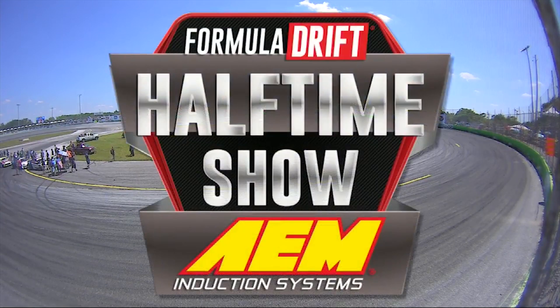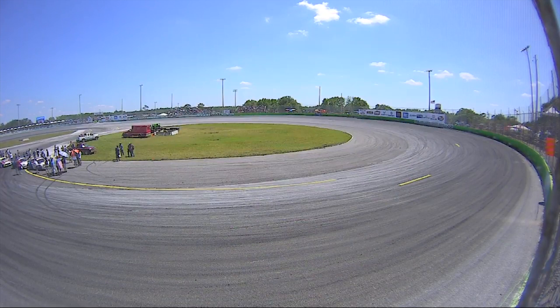Hey, and welcome to the Formula Drift Halftime Show brought to you by AEM Intakes. My name is Sam Malvin, I'm Paco. And instead of Corey Hossford, our other host, we actually have someone filling in for him — it is Chelsea Denofa, Formula Drift driver, RTR Mustang. He is with us in this tower. And Chelsea, why are you with us today?